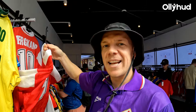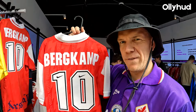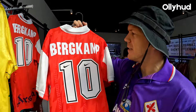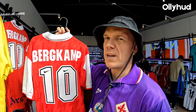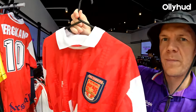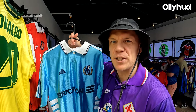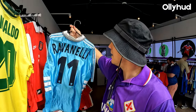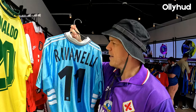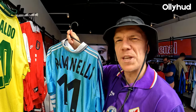Got the classic Arsenal — look at that print, the flock Nike ticks. Obviously the main man Dennis Bergkamp on the back, such good condition. And look — Marseille, decent shirt, but check out the back: my hero Ravanelli. What a player.